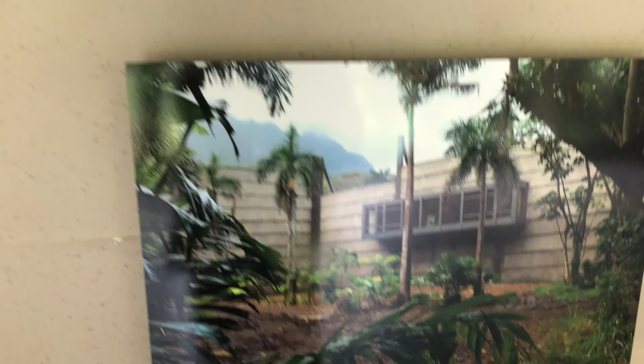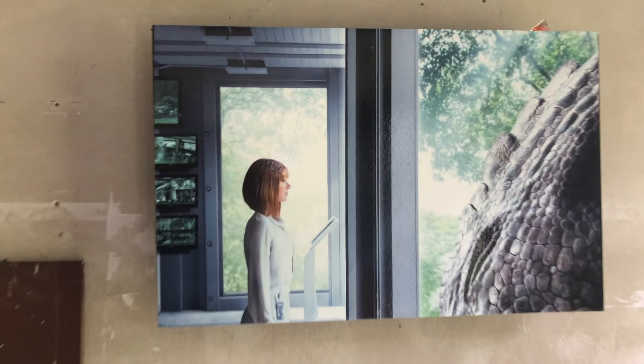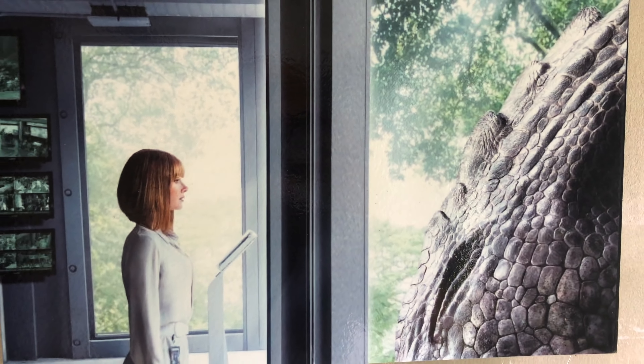Here's how it looked when they were filming it. Over here is a picture of her looking out one of these windows with the dinosaur right outside the window.